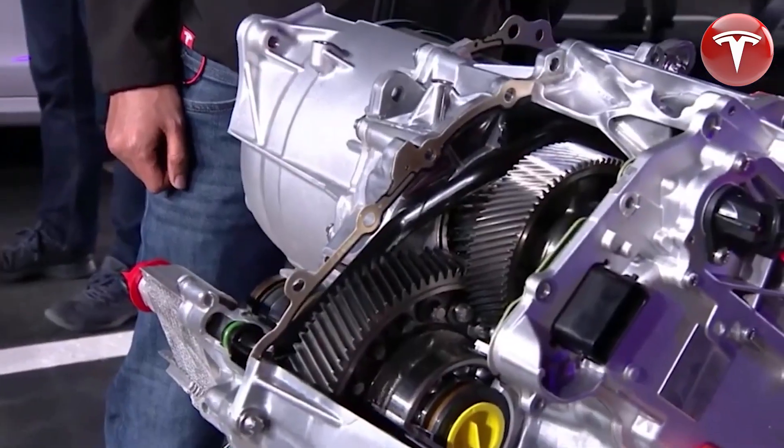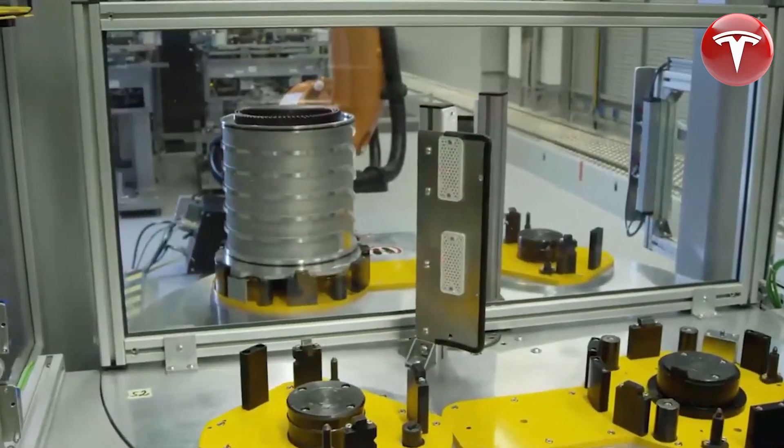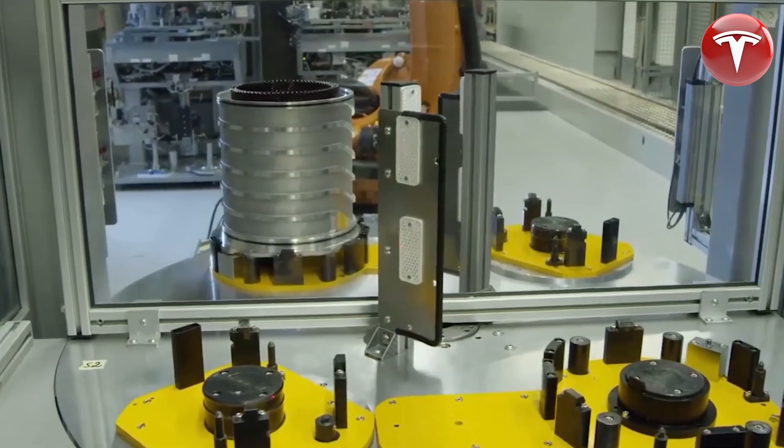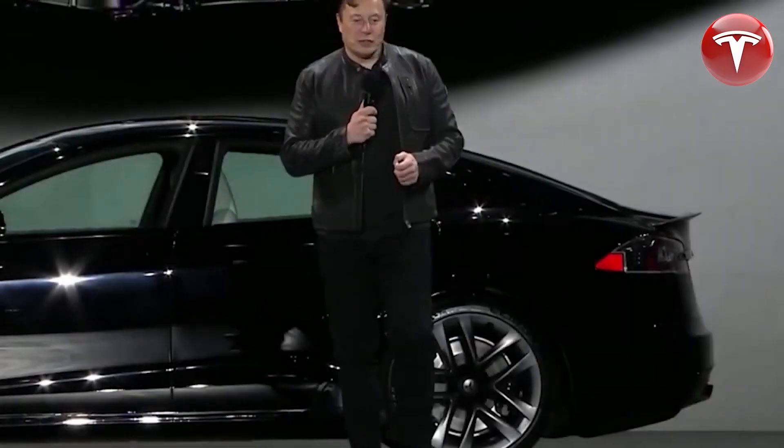As the video concludes, we want to thank you for watching. If you enjoyed the content and want more from us, please consider subscribing to the Tesla Assortment channel. Your support is invaluable to us. Thank you.